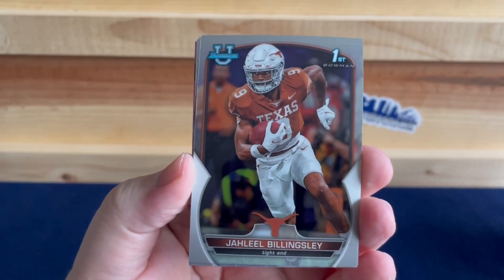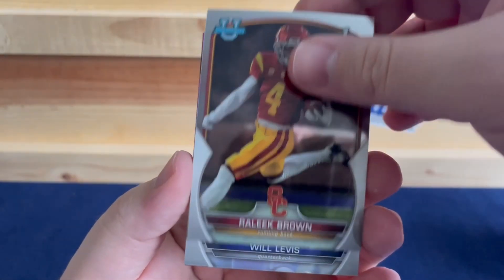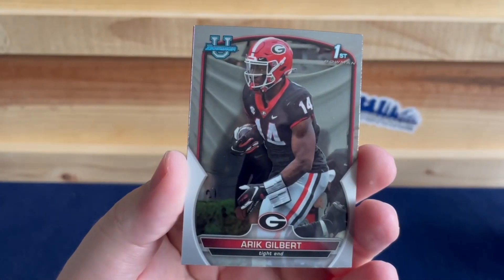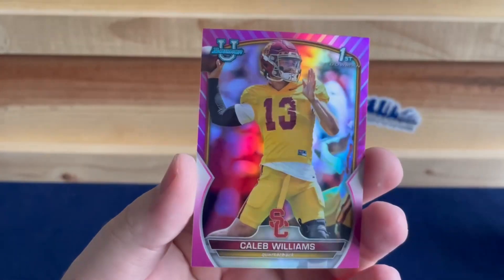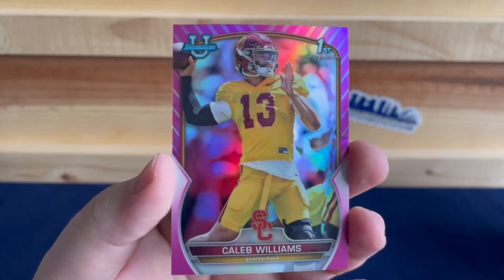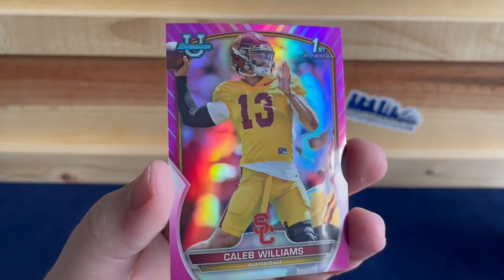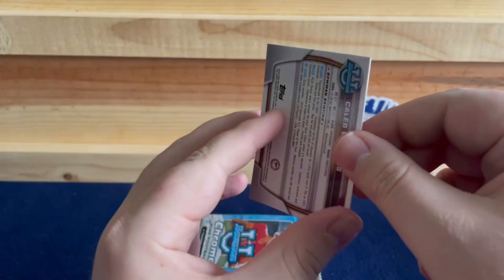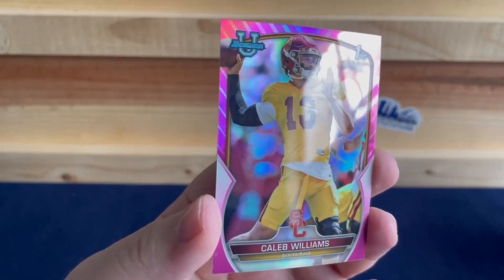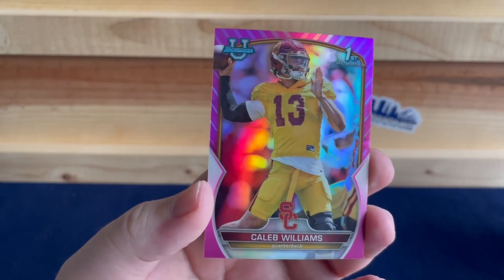We have Jaleel Billings, Lee Lee Brown, Will Levis, Keel Gilbert — and there we go, that's a nice one! A pink Caleb Williams first Bowman card. Actually looks pretty good. The first couple we've had have had scratches and lines on the front, so that one actually looks pretty good. Nice pink first Bowman refractor of Caleb Williams.